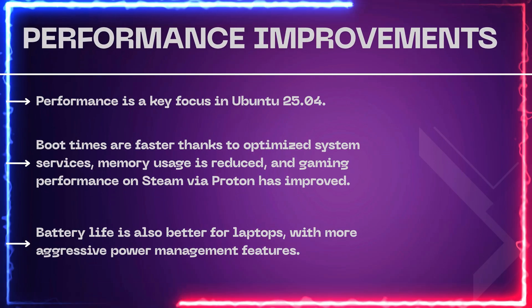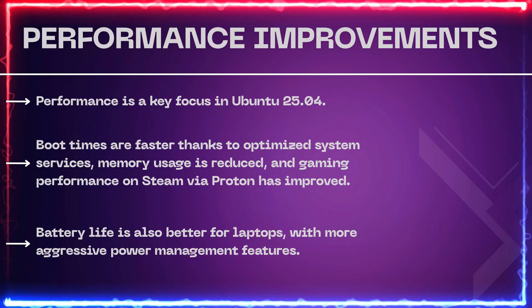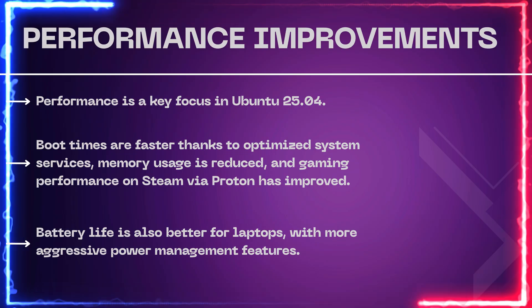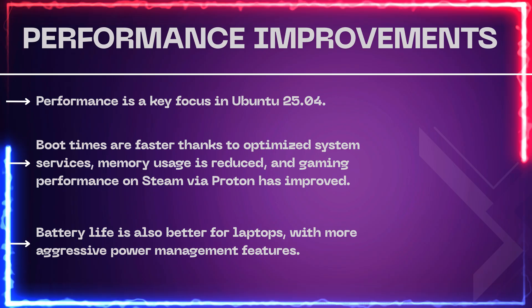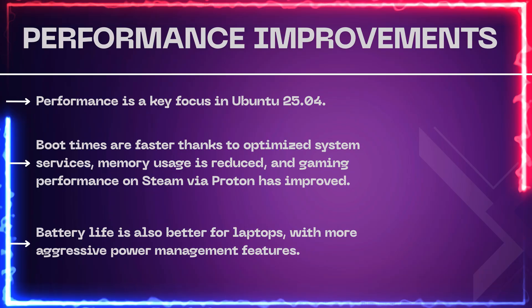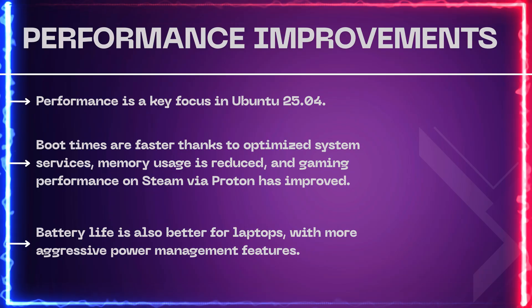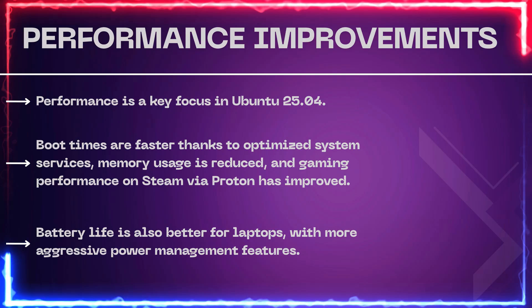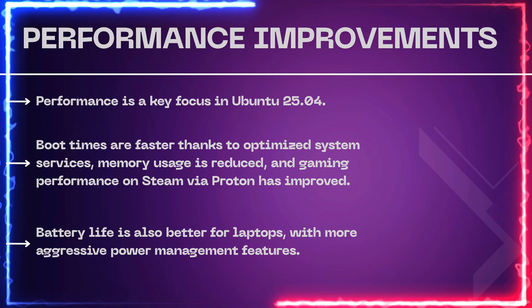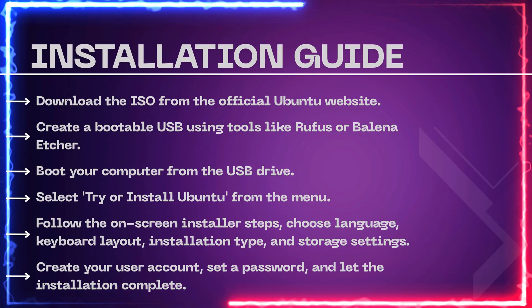Performance improvements. Performance is a key focus in Ubuntu 25.04. Boot times are faster, thanks to optimized system services. Memory usage is reduced, and gaming performance on Steam via Proton has improved. Battery life is also better for laptops, with more aggressive power management features.